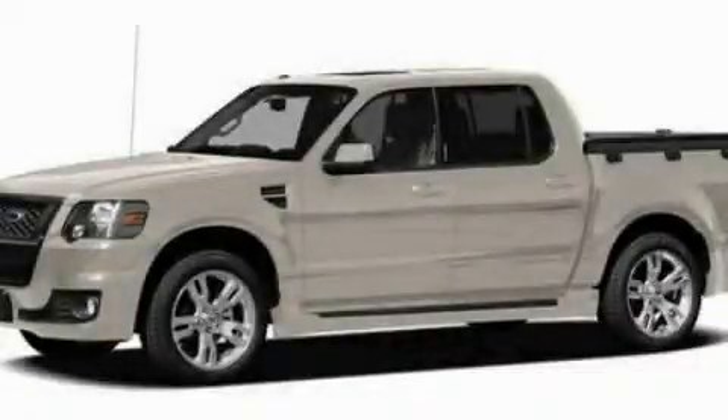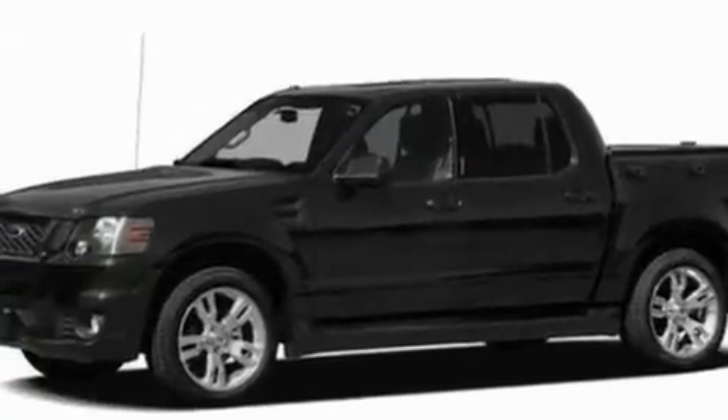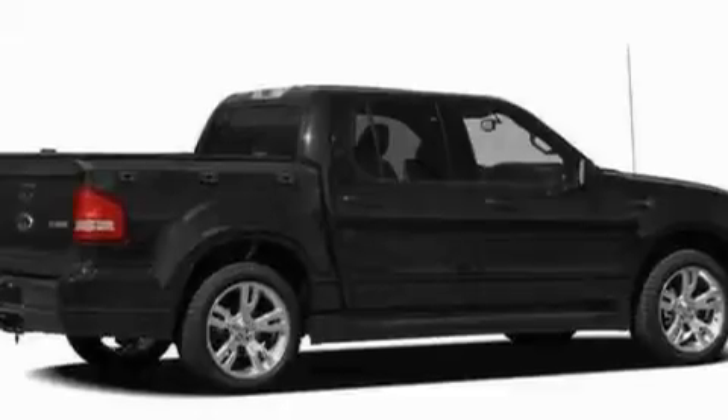This is a 2010 Ford Explorer, a vehicle with safety, comfort, and space. It features a 4.0-liter six-cylinder engine and a five-speed automatic transmission.